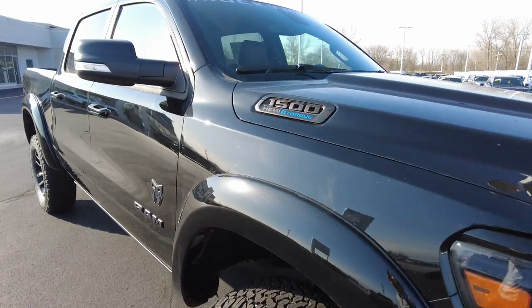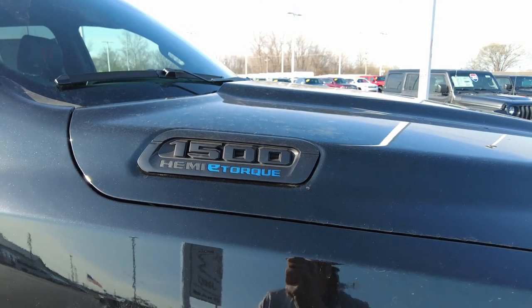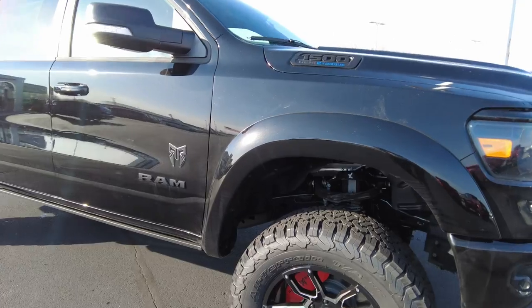This does have the Hemi e-torque in it. The e-torque is a mild hybrid system hooked to the Hemi V8 that allows for a lot of torque, particularly at startup. It increases your torque significantly and also increases fuel mileage by about a mile per gallon.